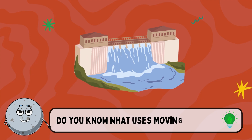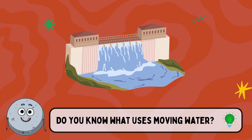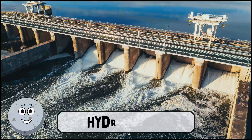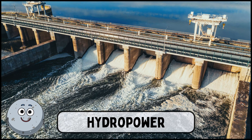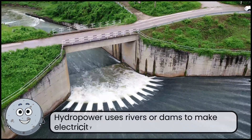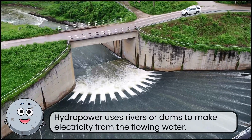Do you know what uses moving water? This is hydropower. Hydropower uses rivers or dams to make electricity from the flowing water.